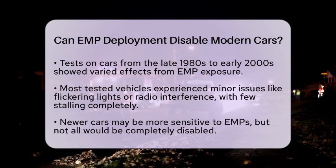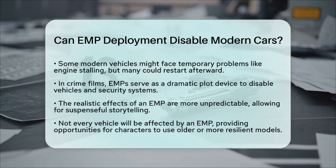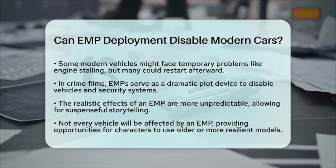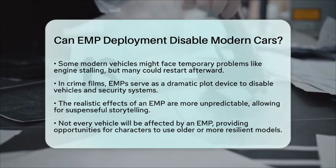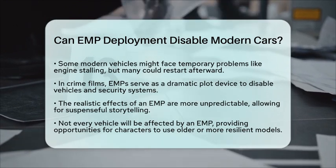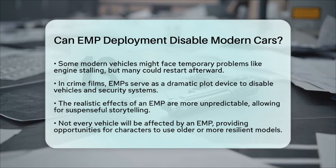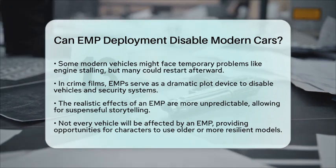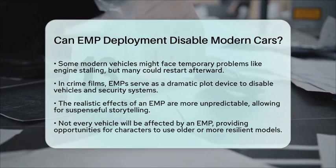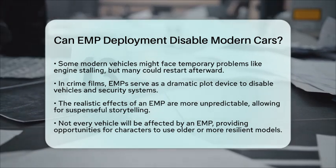However, in reality, while an electromagnetic pulse can disrupt vehicle electronics, it does not guarantee a complete shutdown of all cars. For a heist scenario in a film, using an electromagnetic pulse could cause chaos — it might disable some vehicles or lead to temporary malfunctions, but it does not mean every car will be affected. This opens up opportunities for suspense, as some characters might drive older models or vehicles designed to withstand electromagnetic pulses.